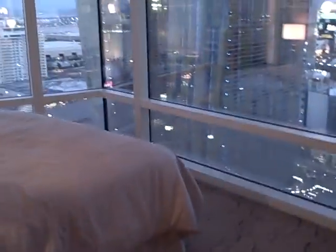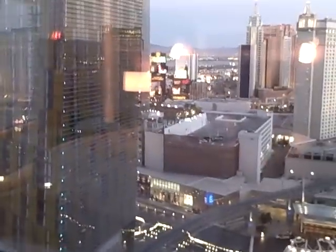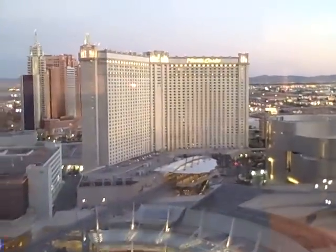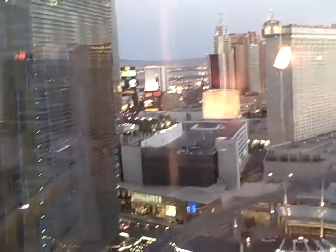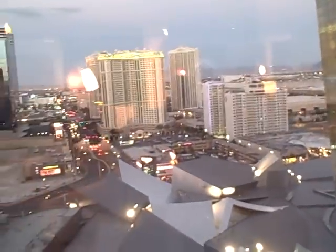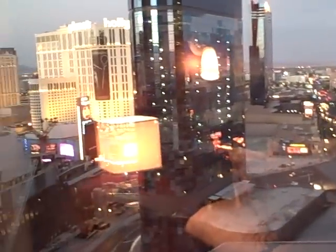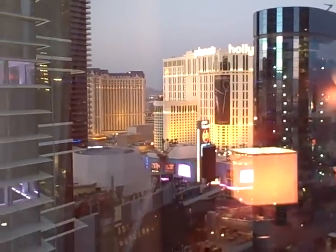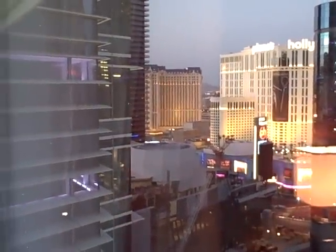You come into the bedroom and you've got the same view on one side, which is basically due south down the strip. And then on the other wall, you're looking across the strip up to Planet Hollywood and Paris. You also get another corner of Aria.